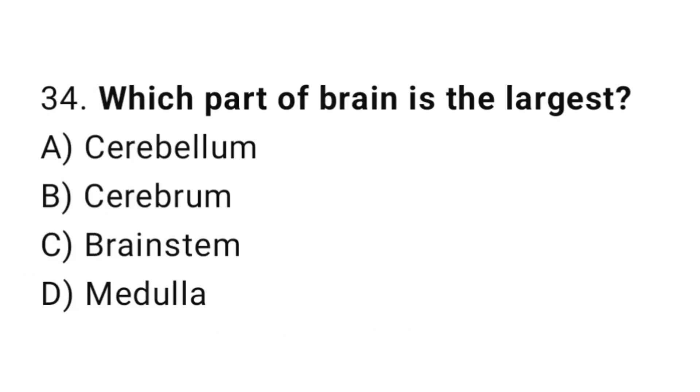Q34: Which part of the brain is the largest? The right answer is B, cerebrum.